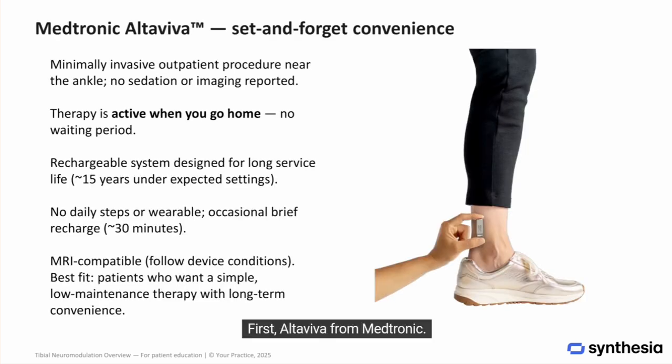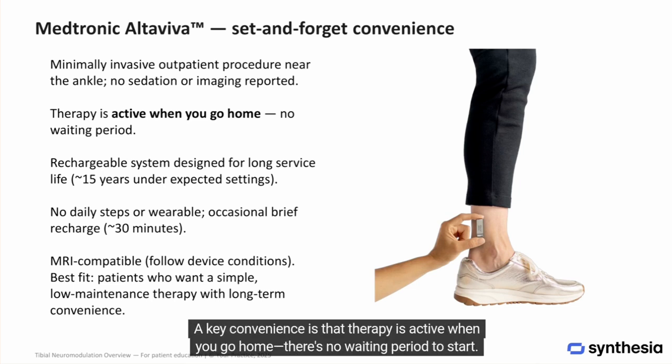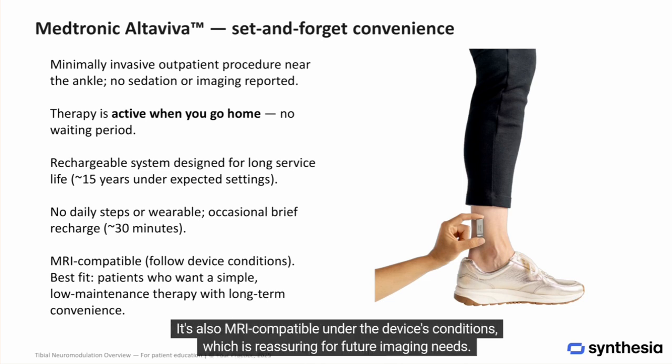First, Altaviva from Medtronic. This implant is placed near the ankle in a minimally invasive outpatient procedure. A key convenience is that therapy is active when you go home — there's no waiting period to start. Altaviva is designed as a set-and-forget experience: no daily routine and no wearable to run sessions. It uses a rechargeable power system designed for long service life with brief top-ups when needed, so you avoid frequent replacements. It's also MRI-compatible under the device's conditions, which is reassuring for future imaging needs.